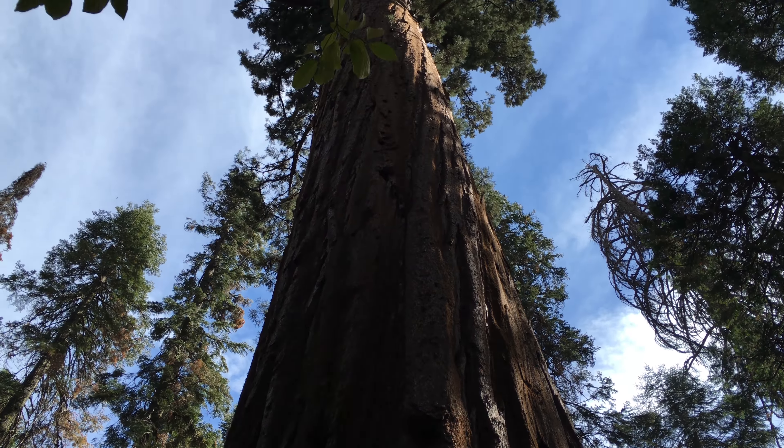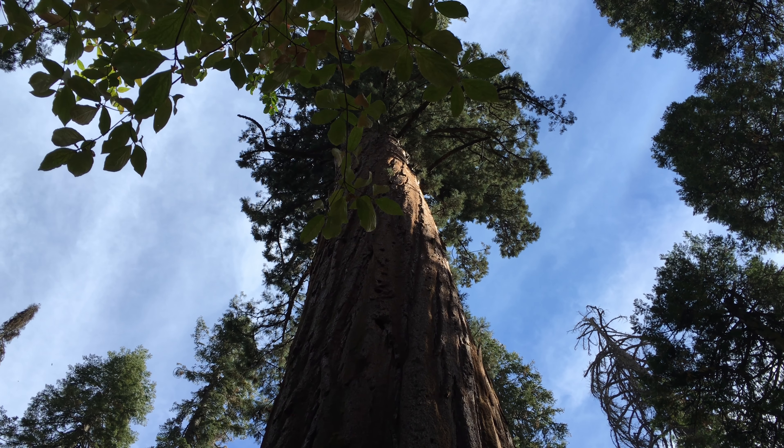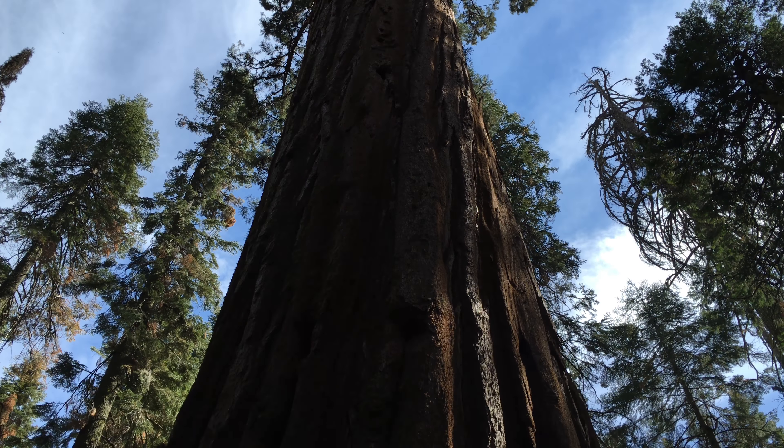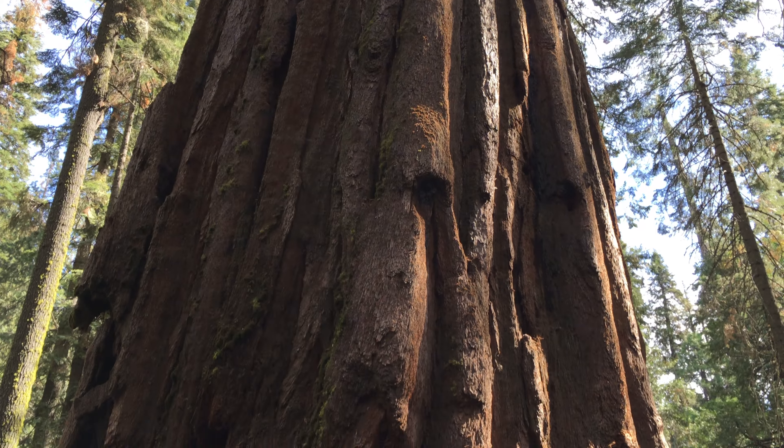Brian and I are visiting today. We haven't been here for about five years, but we've seen these trees before and we can't believe how much they've grown in the last five years. They are absolutely stunning. This place is really beautiful.